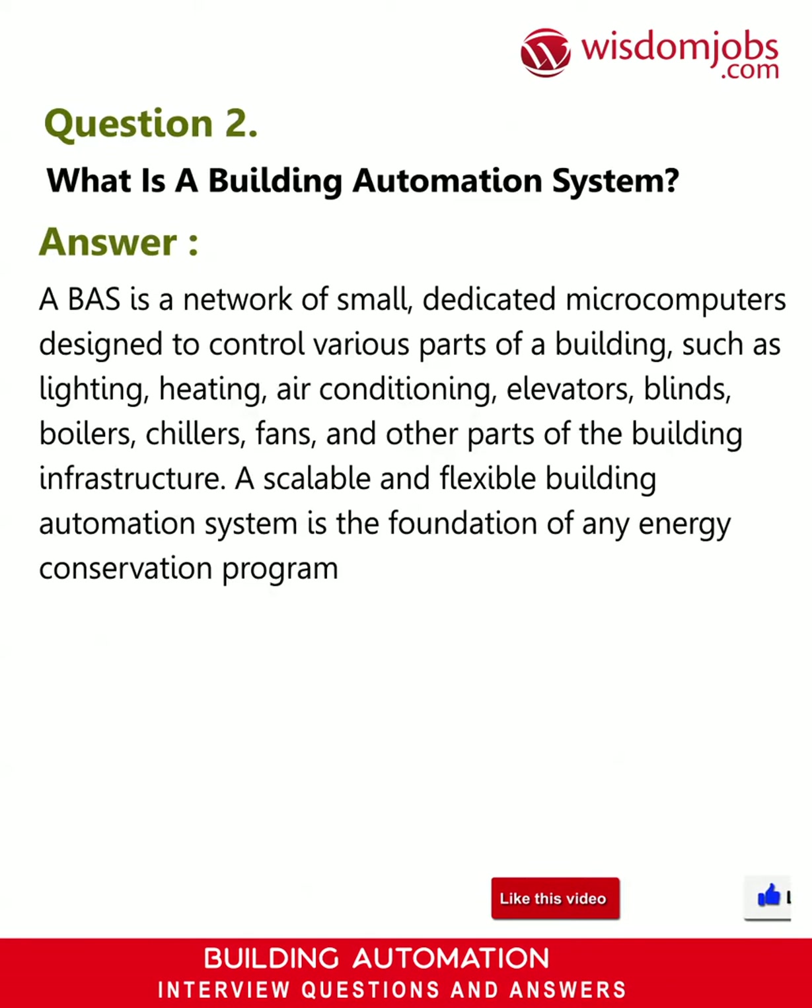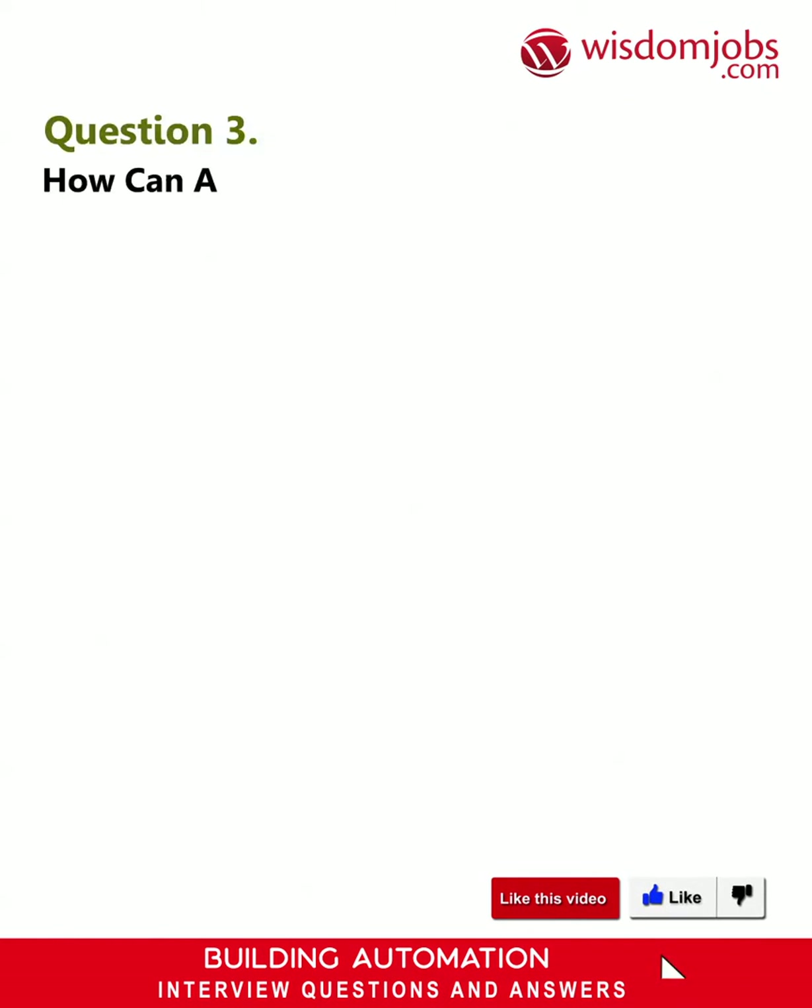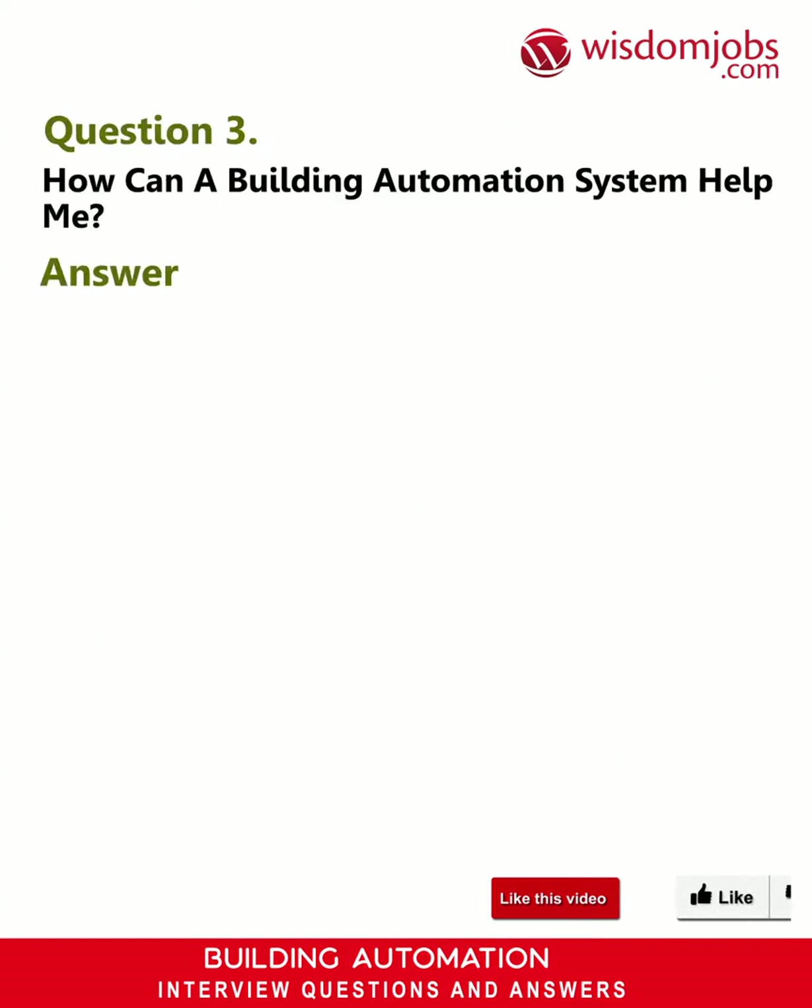A scalable and flexible building automation system is the foundation of any energy conservation program for a building.